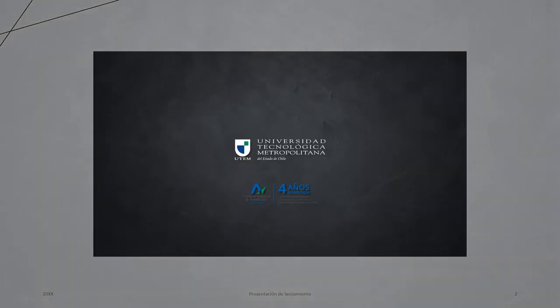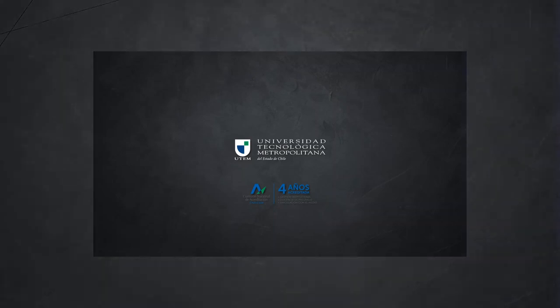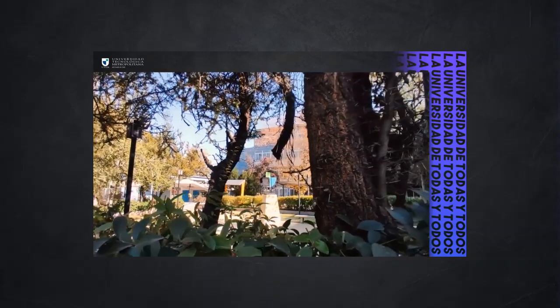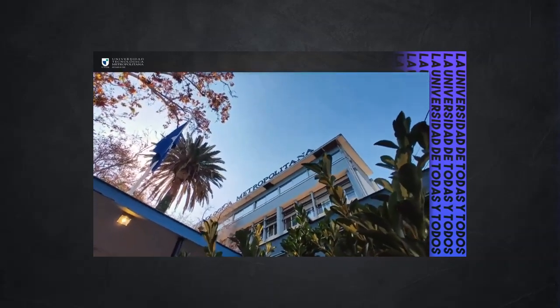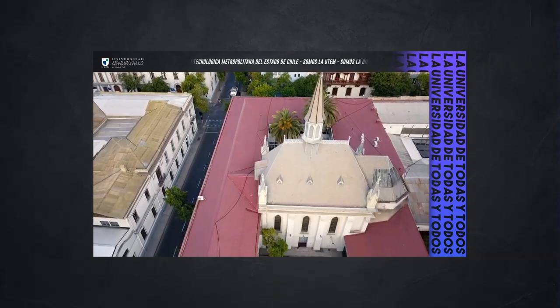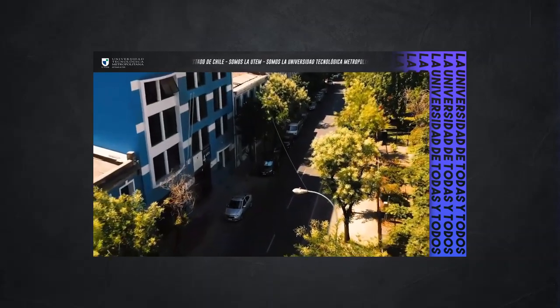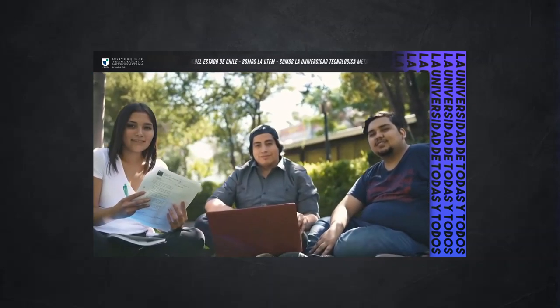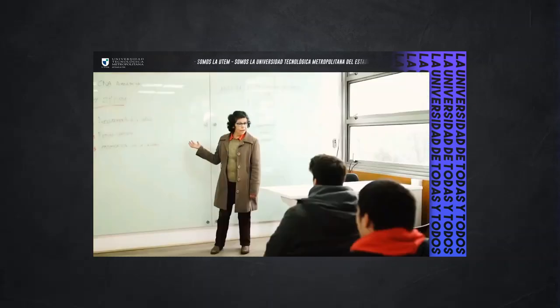UTEM is one of the 16 state universities in Chile. It seeks to contribute to the development of the country through an excellent education based on the principles of social responsibility. To transfer these values to the classroom, it formalizes the implementation of the S+L methodology in all its careers, as it allows the achievement of learning by performing a service to people, enterprises, public institutions, and/or non-profit organizations.